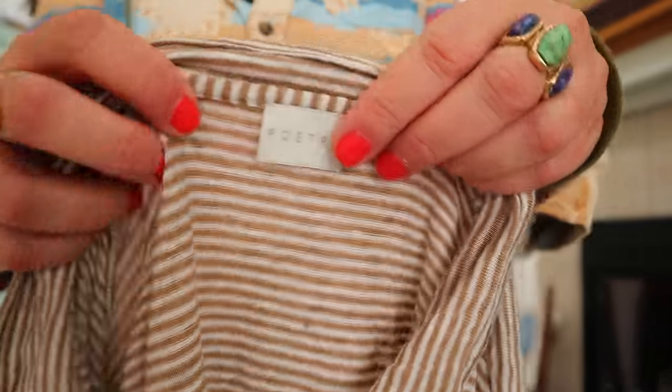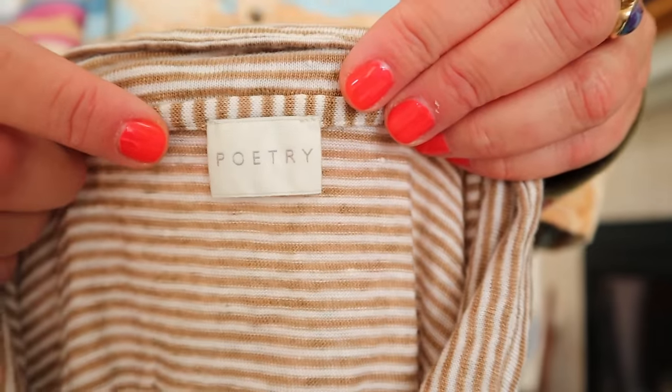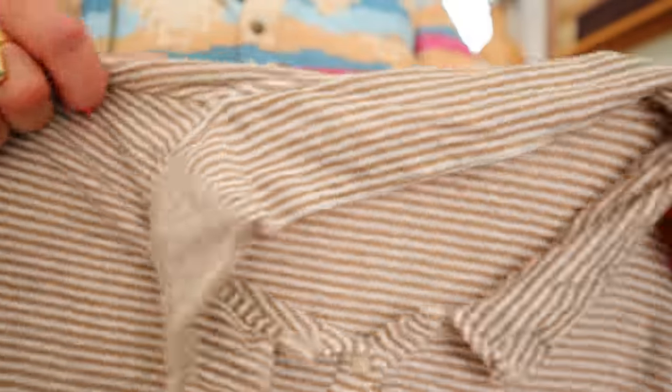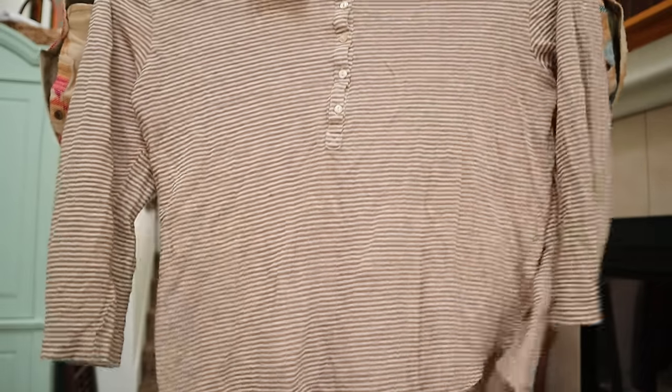I love linen tops - I wear a lot of these. This is Poetry - this brand does so good for me, I wish I found it more often. I just listed a Poetry blazer. This is a linen striped top.